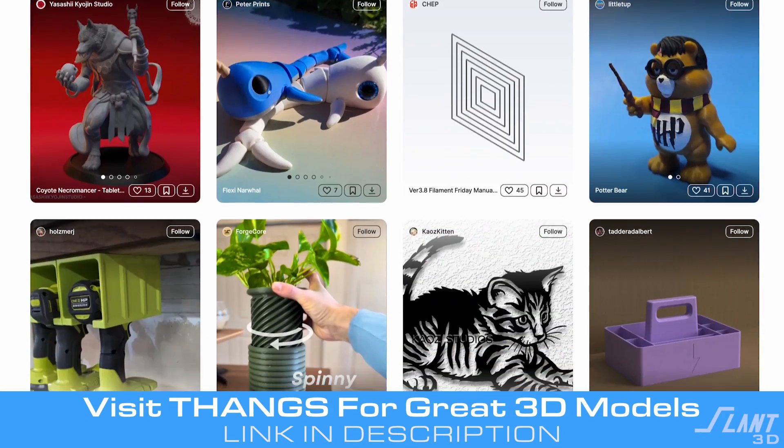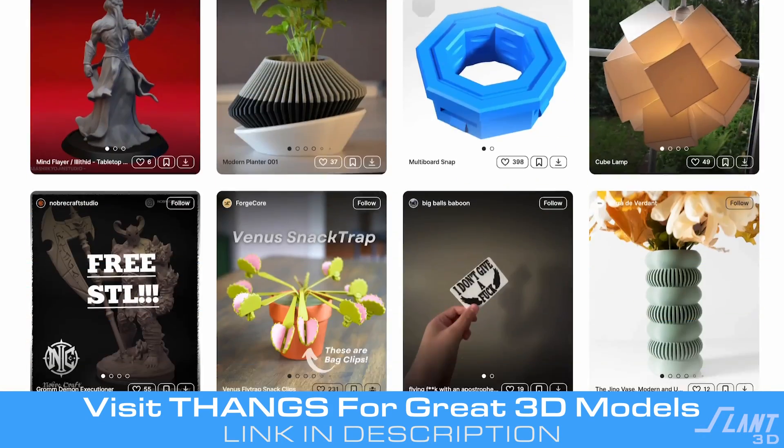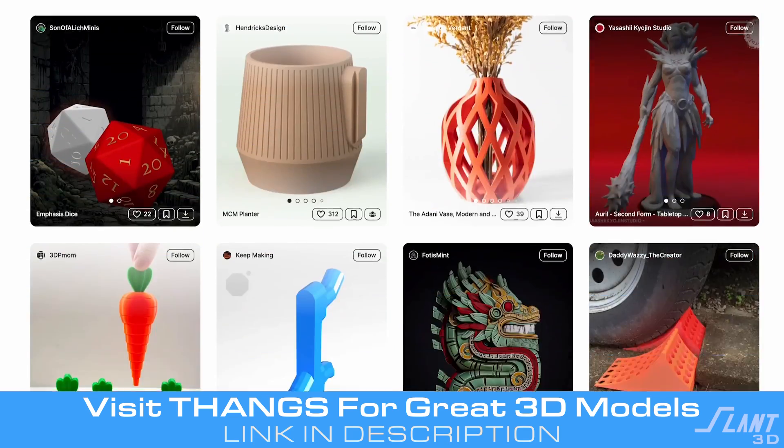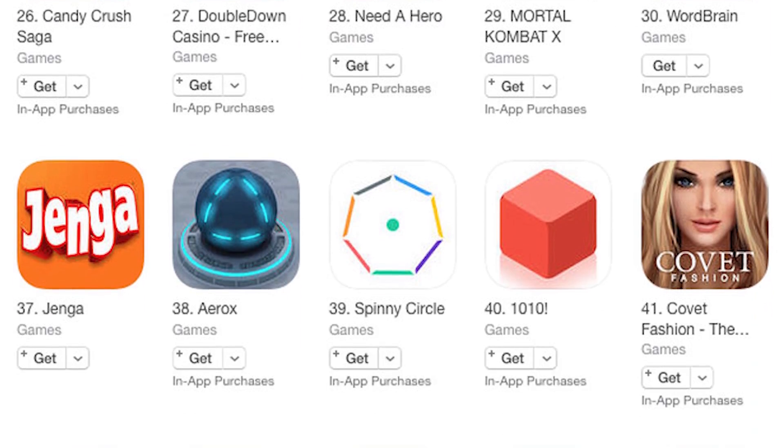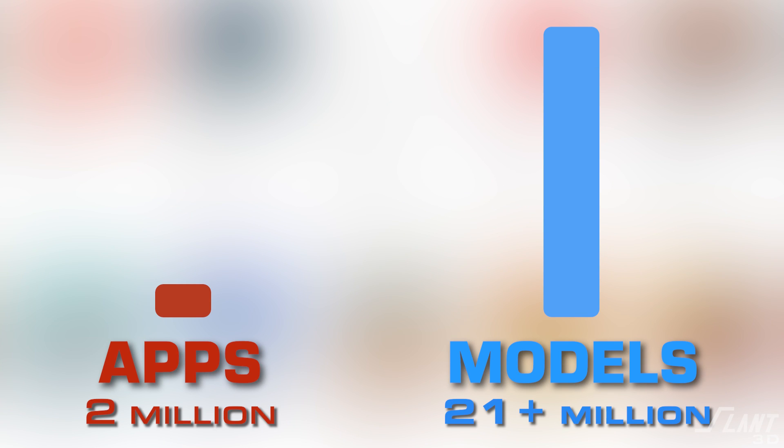But right now, if we were to turn loose all of the 3D models — all of the digital apps for physical reality — they would be larger than the current iTunes store. There are only 2 million apps in the world, but there are 21 plus million 3D models in the world.